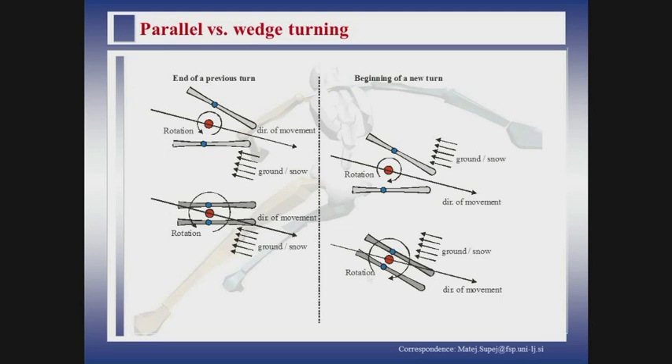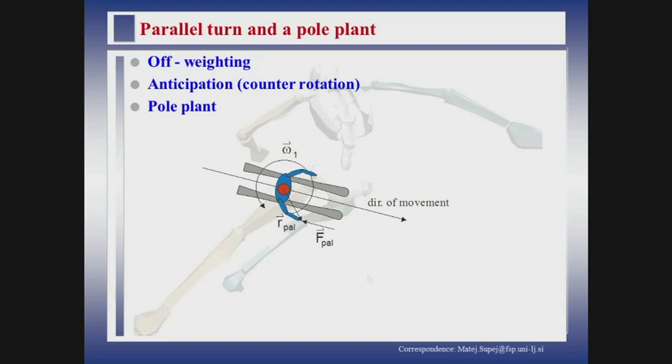The next step is to identify the difference — which we all remember from the old school was the biggest problem — how to change from one turn to the next. With a wedge position, it is quite easy to come from one side to the other: ending one turn, just load the other ski and start the next. But with parallel skis, there is a problem in between. If you want to start the next turn, you need the skis on the other side. This is where planting the ski pole is very important — it provides a force impact on the skier and helps you turn around. The timing of when you do it is also important.